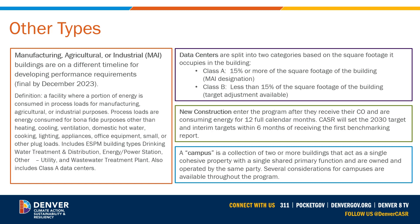There are other building types that have different targets or additional compliance options. Manufacturing, agricultural, and industrial buildings, shortened to the acronym MAI, are covered under a specific alternate compliance option. Rules for this option will be written later in 2023. Data centers have been split into two categories. Class A data centers cover more than 15% of the building's area; in this case, the building will be eligible for a target adjustment based on the square footage of the data center. For new construction, we will set 2030 and interim targets within six months of receiving benchmarking data for the first full calendar year after the building has received its Certificate of Occupancy and begun operations. In the November 2022 BPP rulemaking, we created an official definition for campuses so that we could create certain considerations and options for this group of buildings.